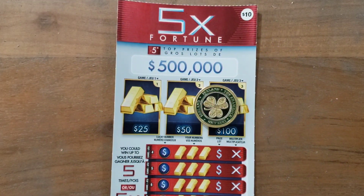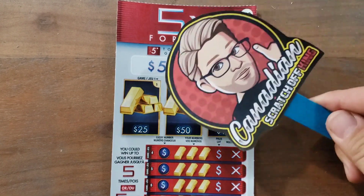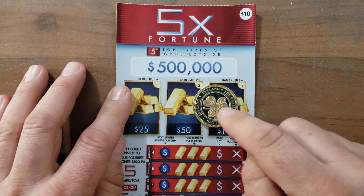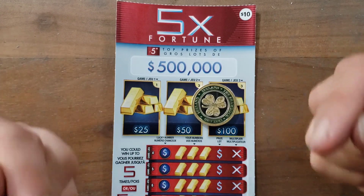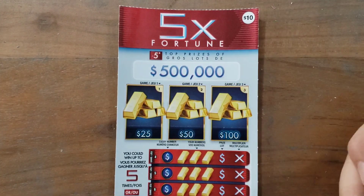Hey everyone, it's the Canadian Scratch Off King — that's me. A Doolin sent us this lucky coin from Ireland, and I'm gonna borrow it and use it — it's a sneaky coin. Let's see if we can get a win.